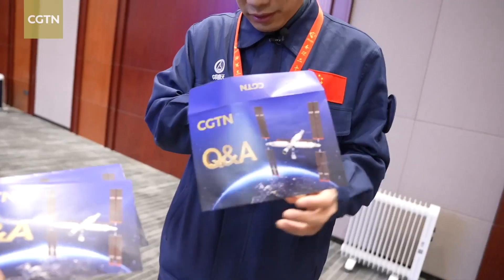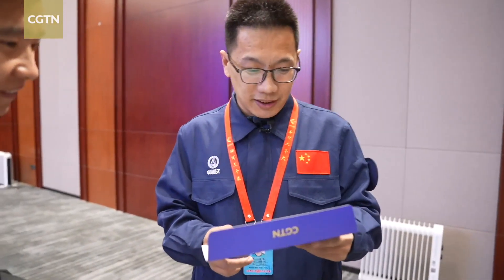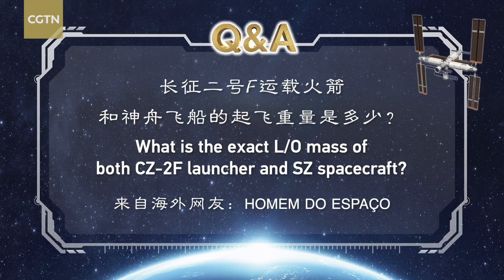Of course. Let me see. This question is very interesting: what is the exact mass of both the Long March 2F launch vehicle and the Shenzhou spacecraft?